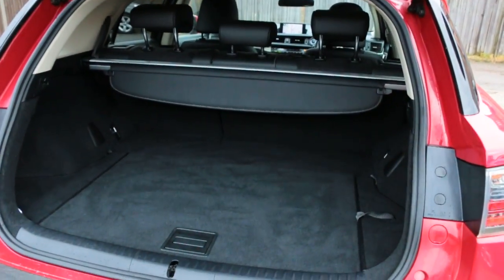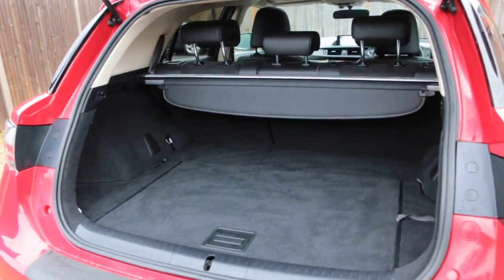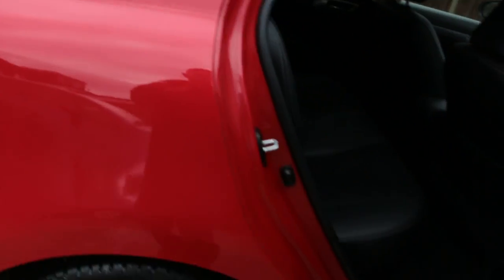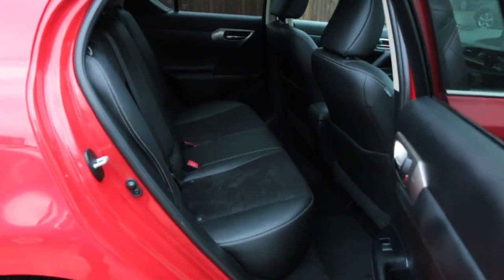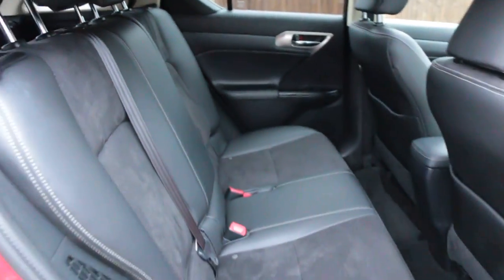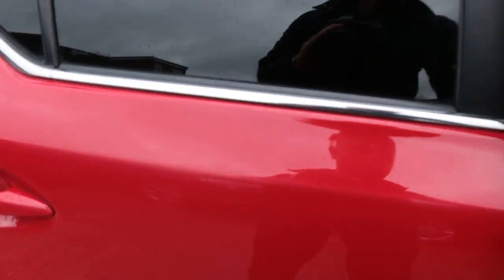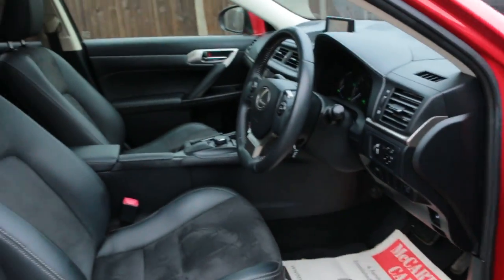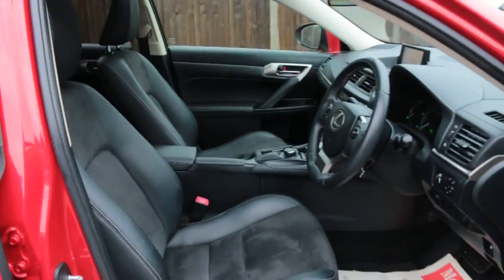Split folding rear seats, black leather interior, sides and front airbags, five headrests, ISOFIX child seat preparation, four electric windows, electric and folding mirrors, electric sunroof.